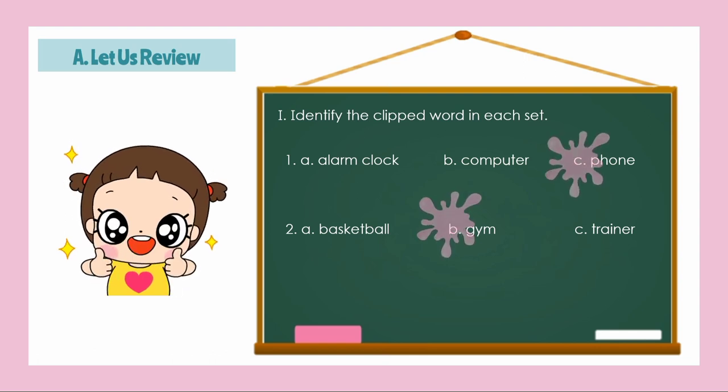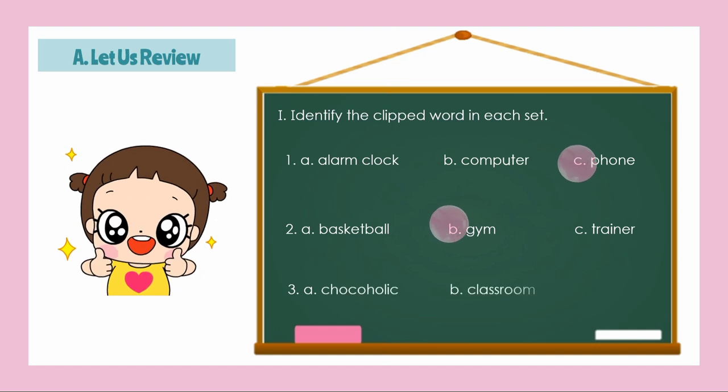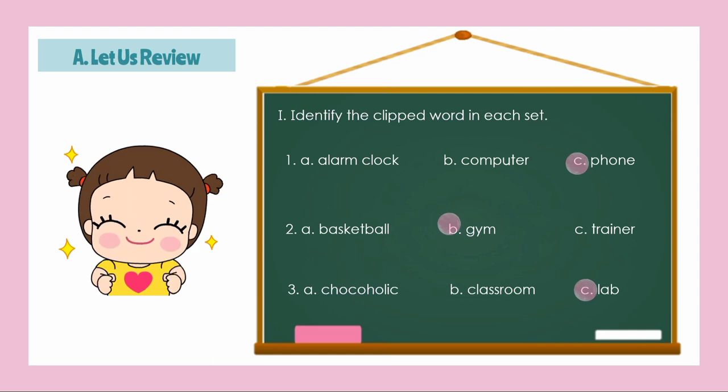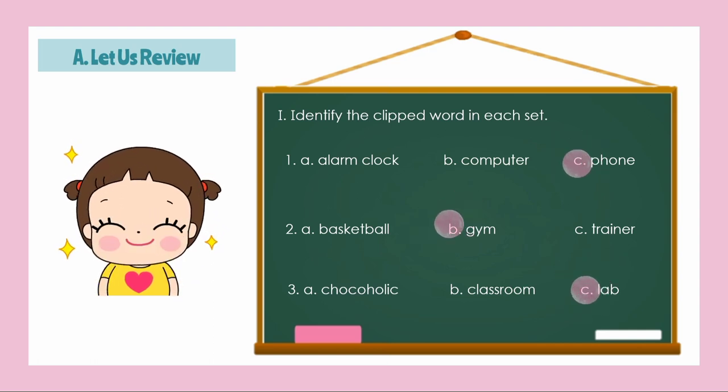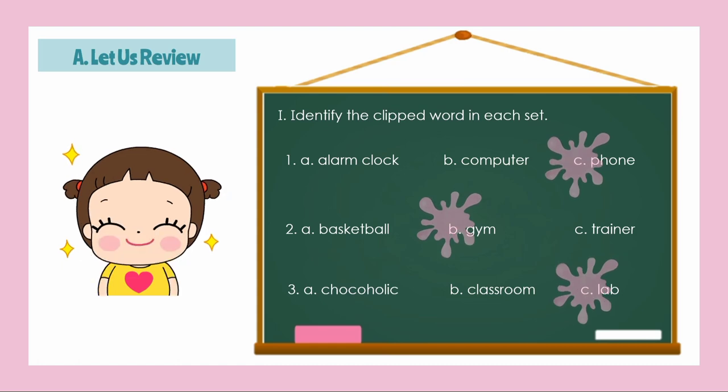Number 3: A, Chocoholic; B, Classroom; C, Lab. The correct answer is Letter C, Lab. How about its complete word? Laboratory.